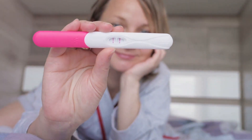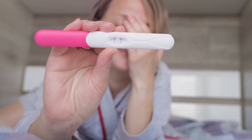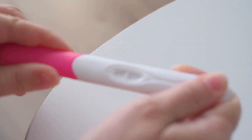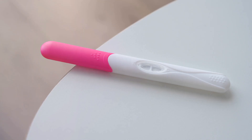Now, how does a pregnancy test detect this superstar hormone? Well, when you urinate on the absorbent end of the pregnancy test, the urine travels up the stick to a section containing special antibodies. These antibodies are like bouncers at a club, specifically trained to spot HCG.